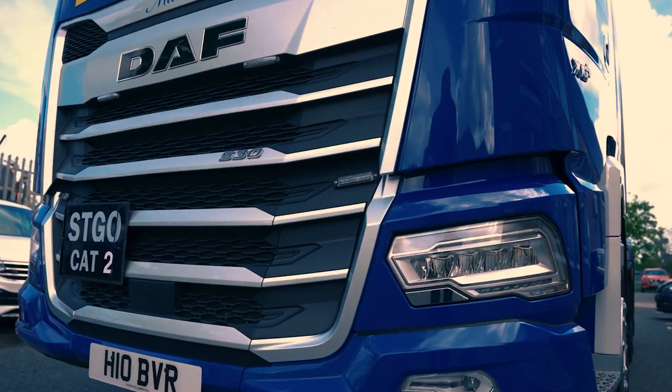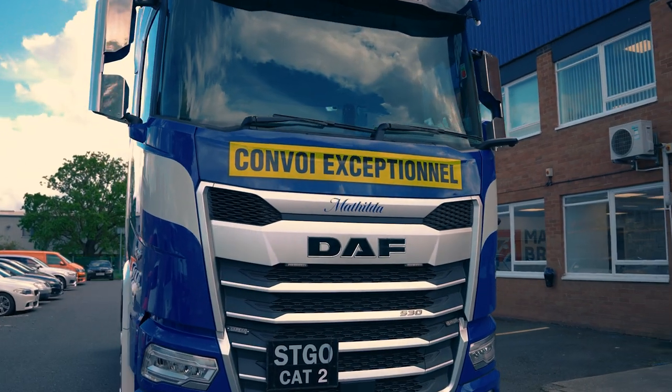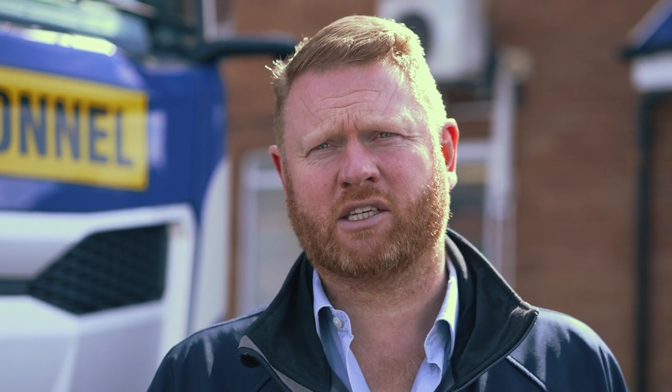We've got two new DAFs like this one here and we've got one older model as well, which is an STG 150 tonne unit. So we've got three trucks in the fleet and we carry out all our own logistical movements — mostly abnormal loads, but moving steel plant and equipment as well for our own sites predominantly, although we do have a full international low licence.